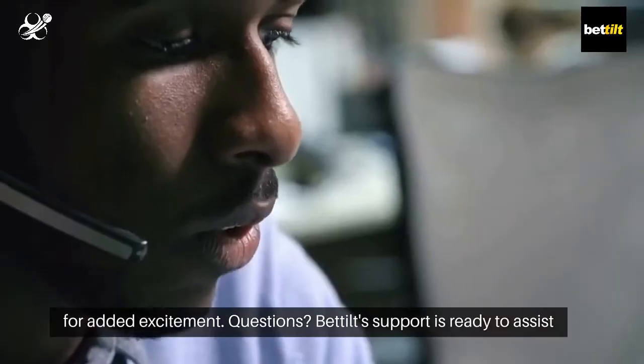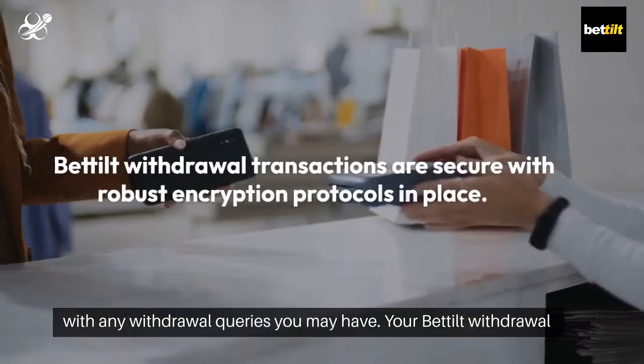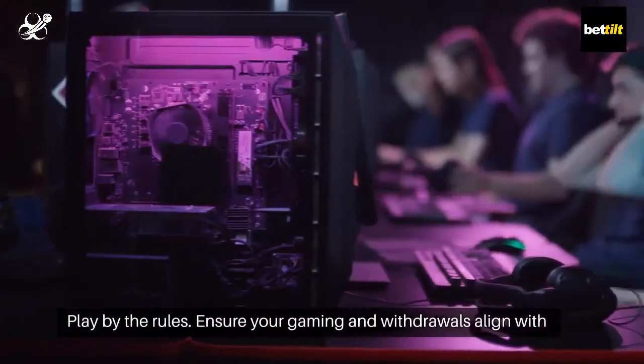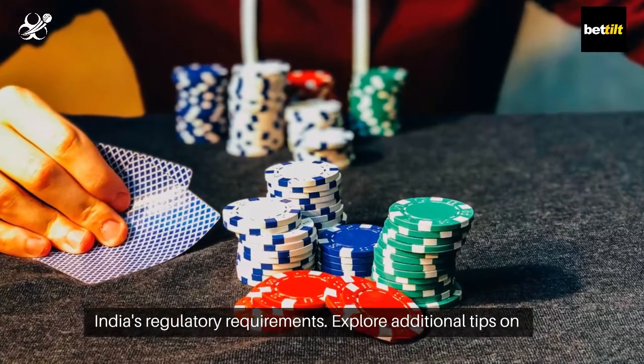Questions? Bedilt support is ready to assist with any withdrawal queries you may have. Your Bedilt withdrawal transactions are secure with robust encryption protocols in place. Play by the rules — ensure your gaming and withdrawals align with India's regulatory requirements.